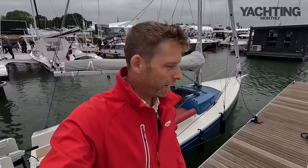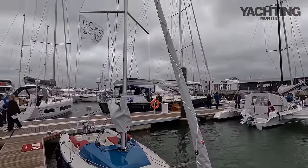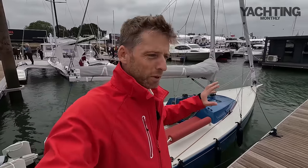Hi guys, it's Theo Stocker here at a very windy and almost rainy Southampton Boat Show. I've just come to have a look at the Poynter 22, which I thought you might be interested to see. It's not a brand new boat — they've been building them in Holland for about eight years, and Poynter Yachts, built at Jachtwerf Hiech, have been around for decades. The 22 is the smallest in the range, which is the 22, the 25, and the 30.